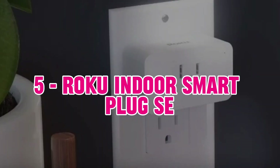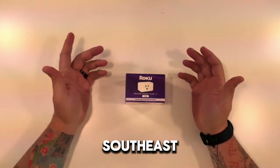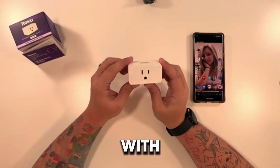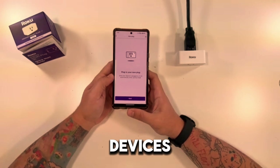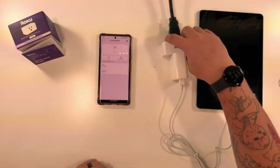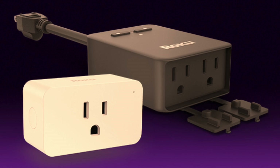5. Roku Indoor Smart Plug — The Roku Indoor Smart Plug offers unique integration with Roku devices, making it a good choice for those who use Roku for streaming. Compatible with Alexa, this smart plug allows you to control your plugged-in devices using voice commands. Its streamlined design fits well into any outlet, and the setup is simple and quick. However, it is primarily tailored for Roku users, so its utility may be limited.